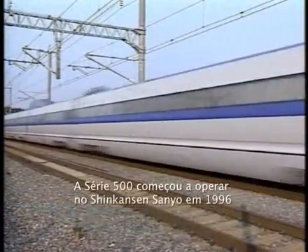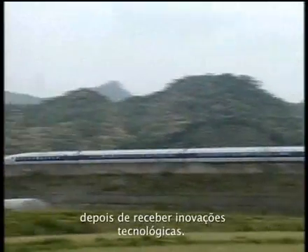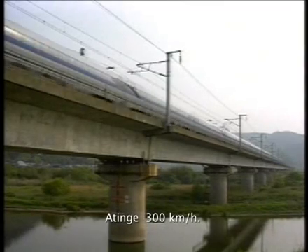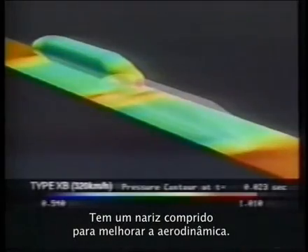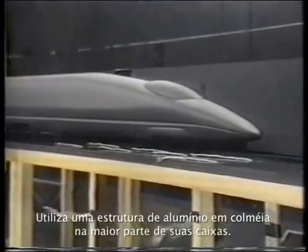The Series 500 Shinkansen was introduced into the Sanyo Shinkansen in 1996 after adding new technology and is operated at a speed of 186 miles per hour. It features a long nose for improved aerodynamics and uses an aluminum honeycomb structure for most of its body.